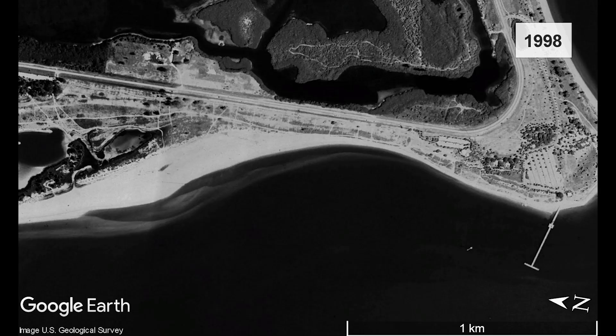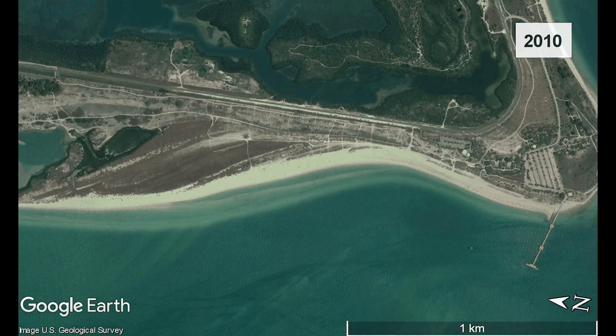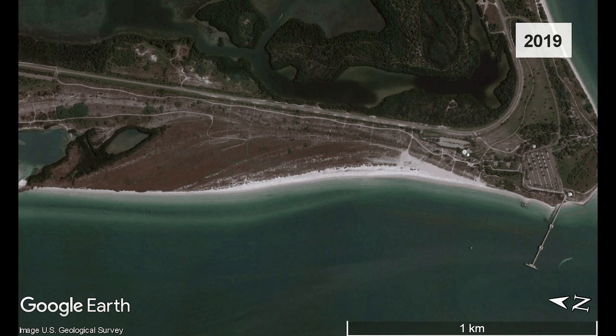Sometimes it takes a long time for these changes to happen. Here we see Fort DeSoto beach in Pinellas County growing gradually from 1995 to the present, a period of 26 years.